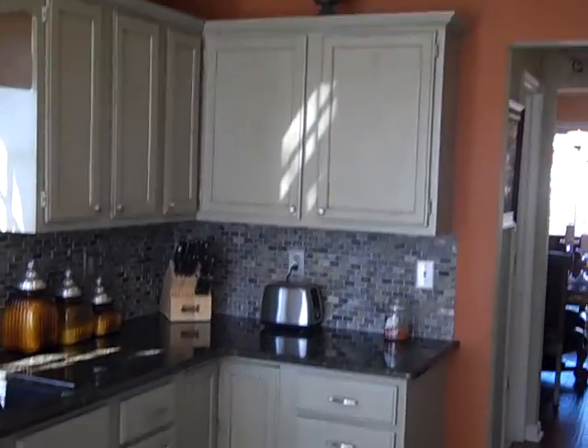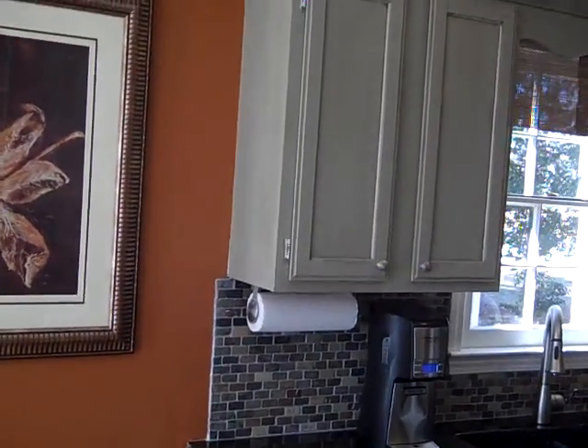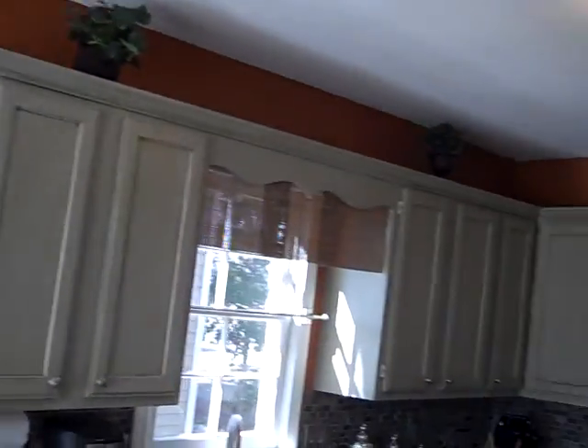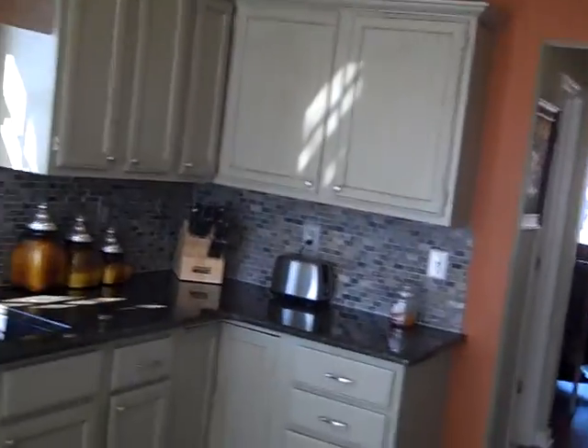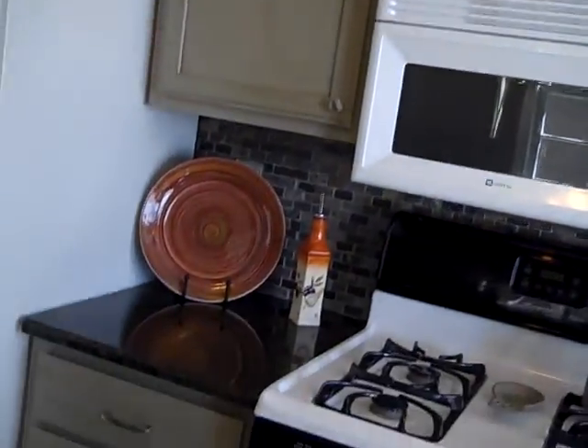The backsplash. The cabinets look new — it's like they were pickled and then stained over them. Beautiful job. Granite countertops and new appliances — looks new anyway, I don't know if they're brand new. Gorgeous kitchen.